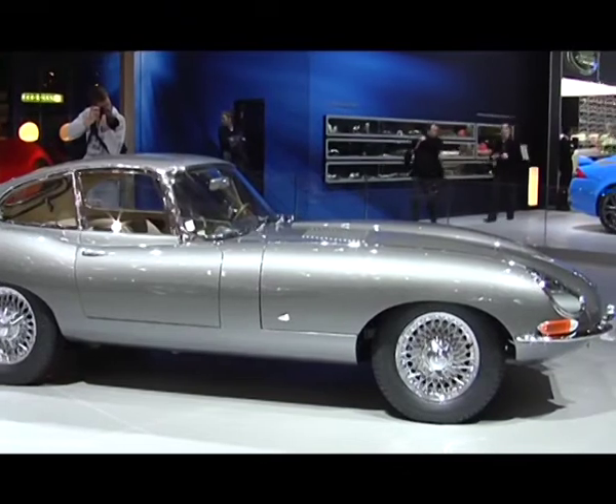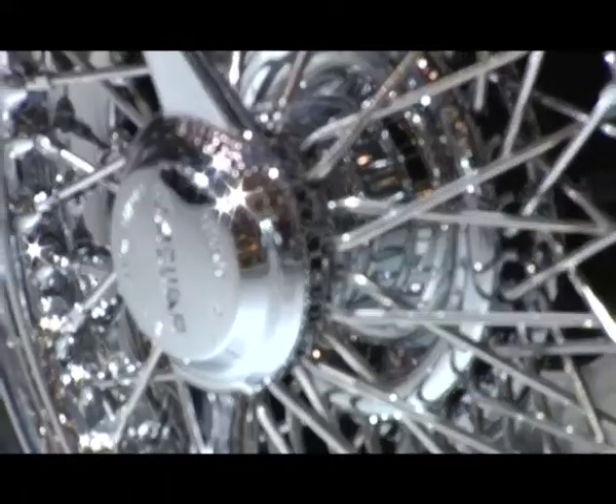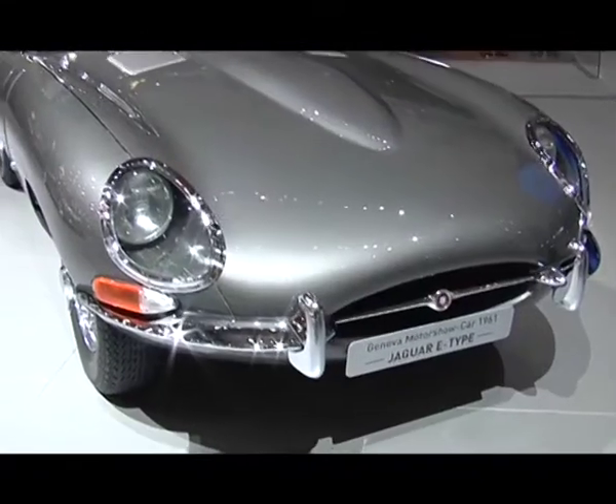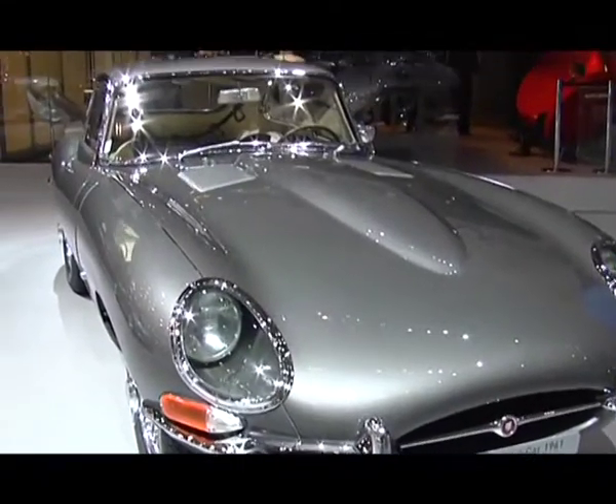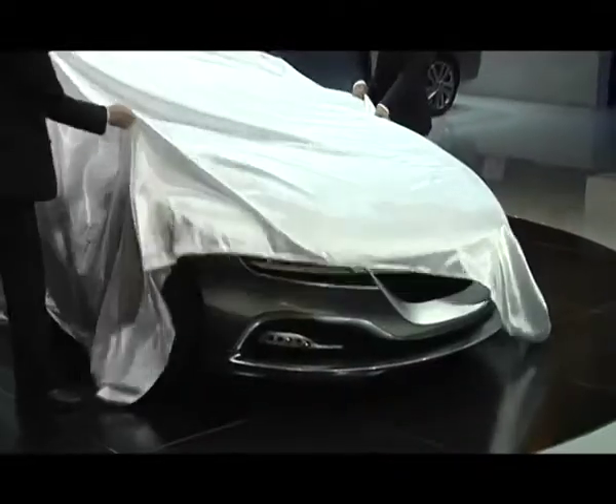Hello, today we are starting a series of reports about the Geneva Motor Show. The Geneva Motor Show is a traditional showcase of technologies and ideas. Considering that it is the first big motor show of the world in the calendar year, many people are trying to introduce new models here.